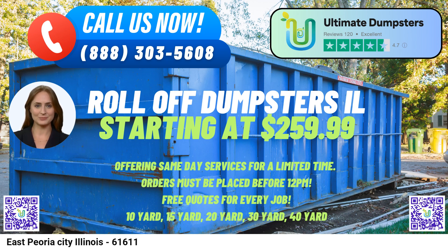To place an order with Ultimate Dumpsters, customers in East Peoria can either call the company directly or use the provided QR code in the video to place their order online. As an added benefit, Ultimate Dumpsters' current platform is offering 25% off on dumpster rental orders when customers place their orders online, making it a cost-effective and convenient option for waste disposal needs.